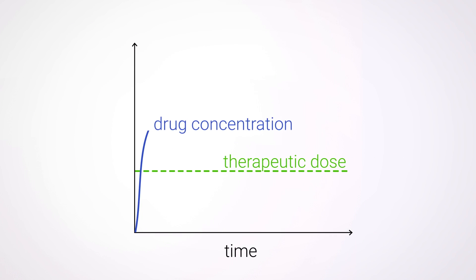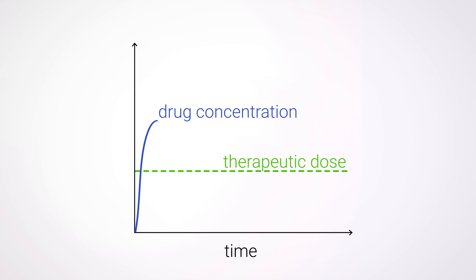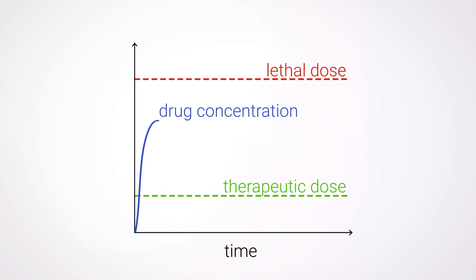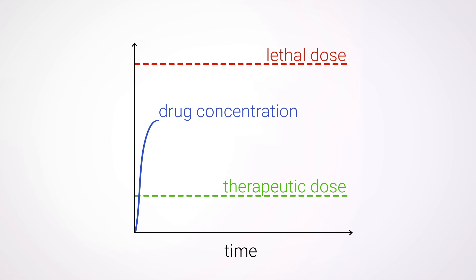The concentration keeps on rising until it's all been absorbed, hopefully getting nowhere near this threshold — the lethal dose. That's when you've taken enough of the drug to kill you. The perfect drug has a nice low therapeutic dose and a very high lethal one, meaning it doesn't take much to make you better, but it does take a lot to do you harm.